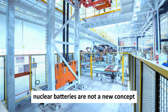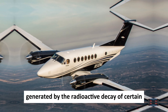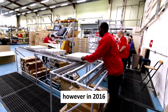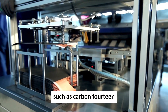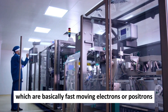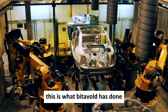Nuclear batteries are not a new concept, but they have been mostly used for niche applications such as powering spacecraft or deep-sea probes. They work by converting the heat generated by radioactive decay into electricity using devices like thermocouples or Stirling engines. However, in 2016 a novel approach was proposed involving thin layers of diamond embedded with radioactive isotopes such as carbon-14. The key is to choose an isotope that emits beta particles — fast-moving electrons or positrons. When these particles are released, they create an electric current by interacting with the diamond structure, which acts as a semiconductor. This is what Betavolt has done.